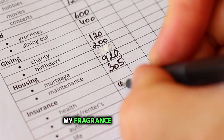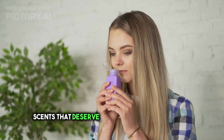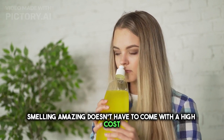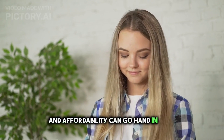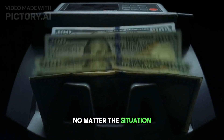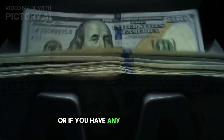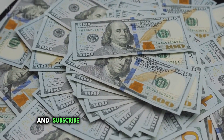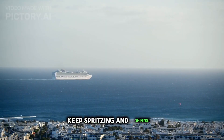And there you have it, my fragrance-loving friends — five outstanding and affordable scents that deserve a place in your collection. Remember, smelling amazing doesn't have to come with a high cost. These fragrances prove that quality and affordability can go hand-in-hand no matter the situation. Let me know down in the comments which one caught your attention or if you have any other budget-friendly favorites to share. Don't forget to hit that like button and subscribe for more fragrance journeys. Until next time, keep spritzing and shining!